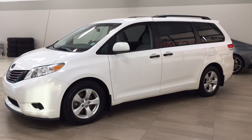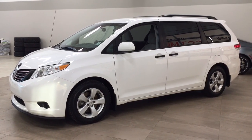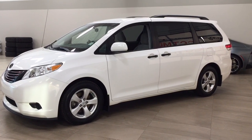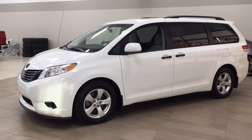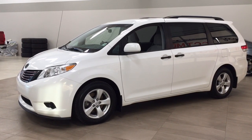Now the most notable features on this Sienna are its AM FM CD player, your 60-40 split third row, along with your roof rack. I'm going to go through a couple more features on the inside and outside of the vehicle just to get you better familiar with this 2014 Toyota Sienna.